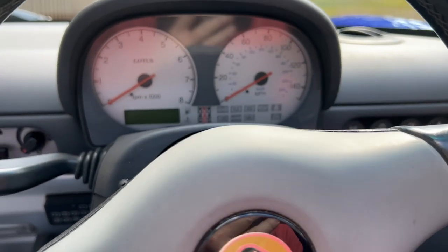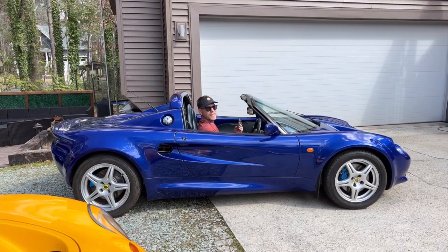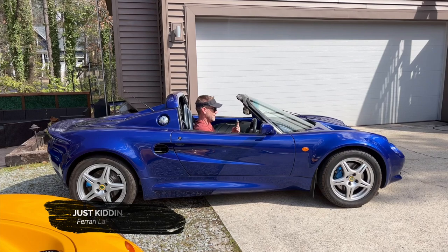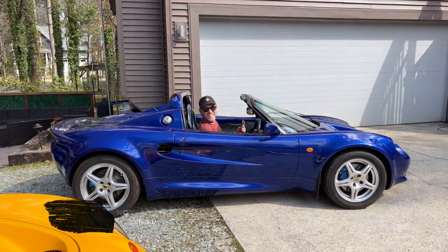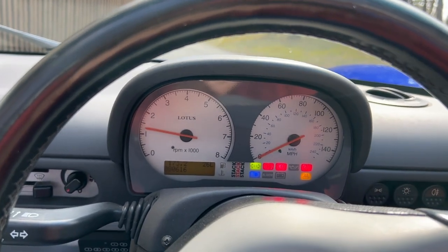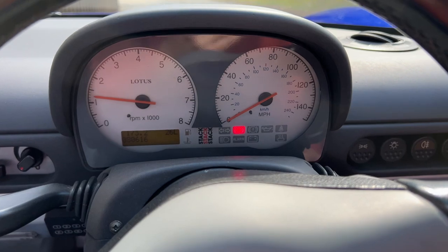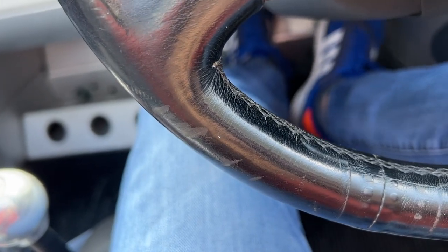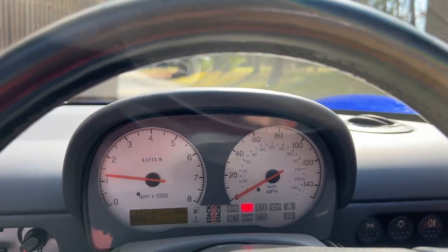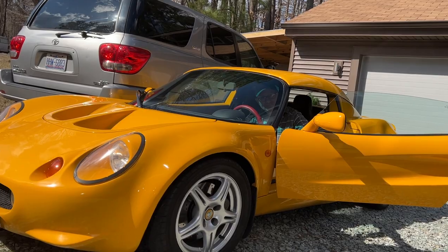All right, let's crank this thing up for the first time. All right, just kidding - this is what it really sounds like. All right, a little warm. We're gonna take a little trip to the DMV.